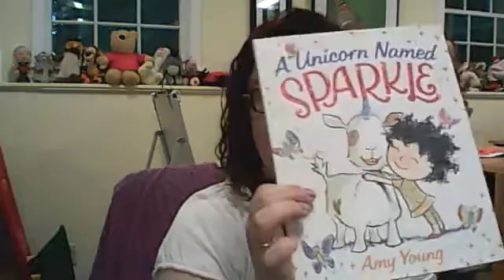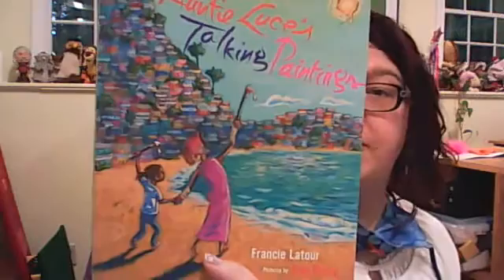Oh, look at this one — A Unicorn Named Sparkle. The cover is sparkly, by Amy Young. Uni the Unicorn and the Dream Come True by Amy Kroos Rosenthal, illustrated by Brigitte Barriger. Oh yeah. The Three Ninja Pigs by Corey Rosen-Schwartz, illustrated by Dan Santat. Auntie Luce's Talking Paintings — ooh, that one looks pretty.